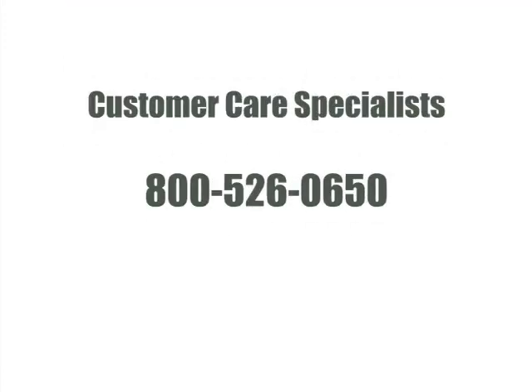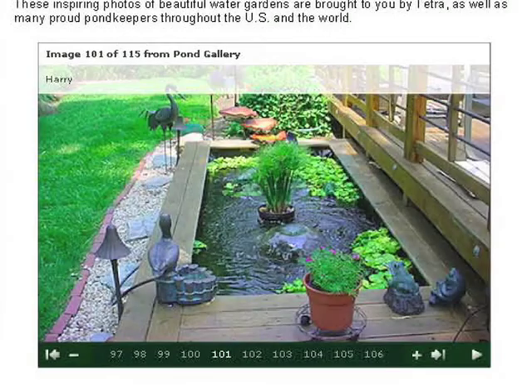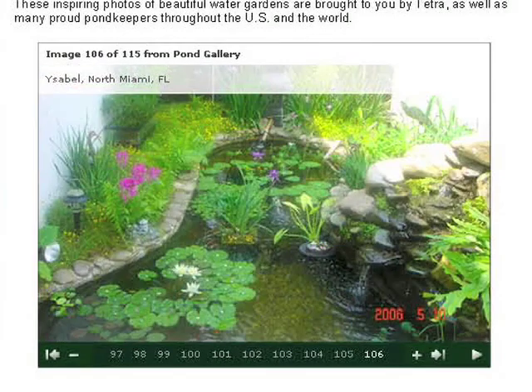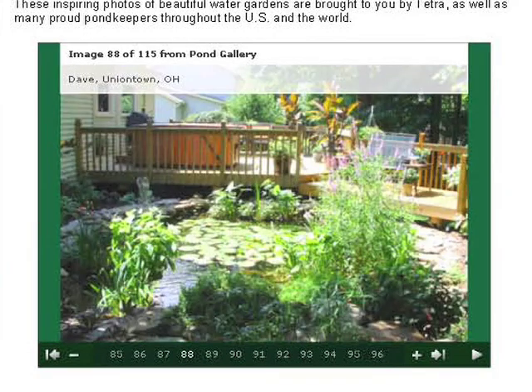You can call our customer care specialists at 800-526-0650 with any questions or concerns you might have. Or you can email us at consumer@tetra-fish.com. Don't forget you can always check out our online pond gallery for more ideas and send us photos of your finished water garden.